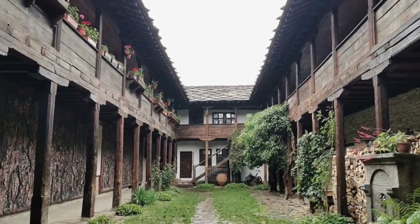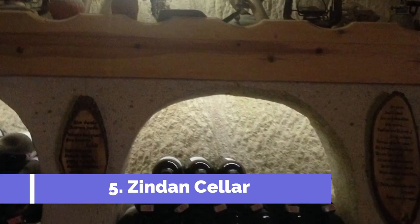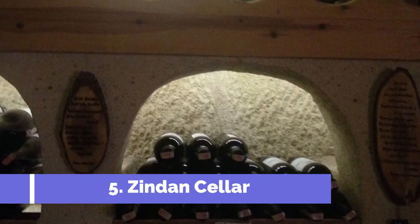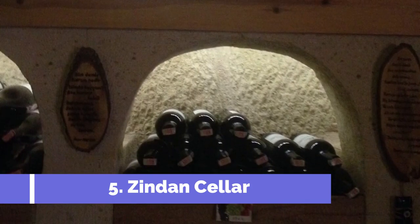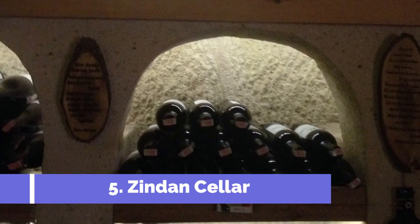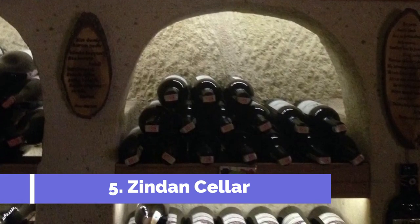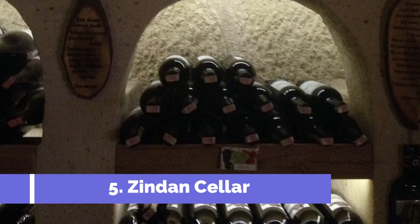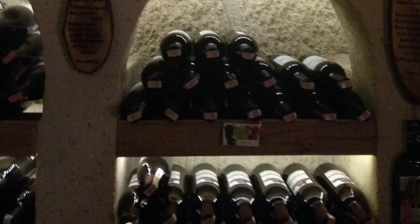Number five: Zindan Cellar. Zindan Cellar is one of the top attractions in Melnik, Bulgaria. This historic underground cellar is located in the heart of the town and offers visitors a unique experience. Built during the Ottoman Empire in the 18th century, Zindan Cellar once served as a prison but has now been transformed into a fascinating wine cellar. Today it showcases a collection of local wines and provides an opportunity to taste and learn about the rich winemaking heritage of the region.